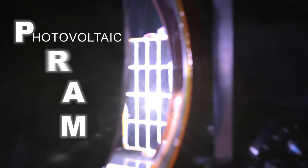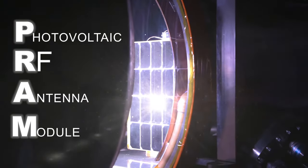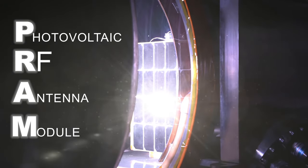PRAM, the photovoltaic RF antenna module, is the result — the culmination really — of work that we've been doing at NRL for over 10 years. The experiment comes from a concept called solar power satellites, or space solar, in which the abundant and unimpeded sunlight in space, where it's brighter than anywhere on Earth, is collected and then sent to the Earth wherever it's needed.